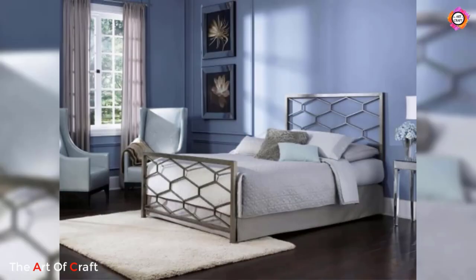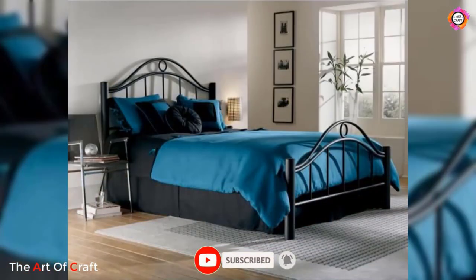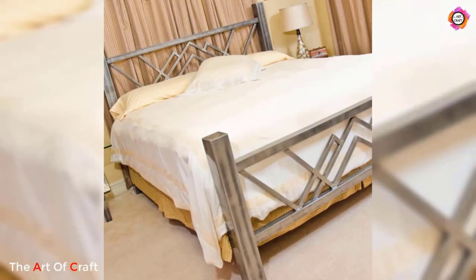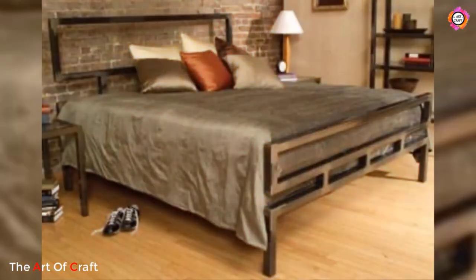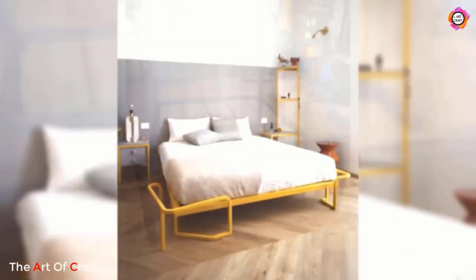For a touch of vintage charm, wrought iron bed frames are an excellent choice. These frames showcase intricate metalwork with delicate curves and unique details. Wrought iron frames are particularly suitable for romantic and traditional bedroom settings, adding a sense of elegance and nostalgia. They can be paired with vintage-inspired bedding and accessories to complete the classic look.